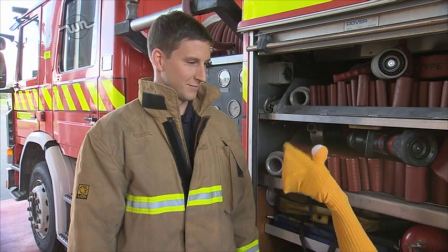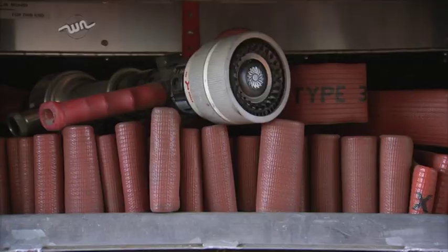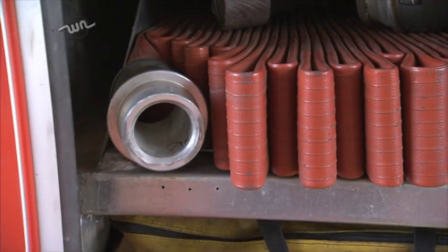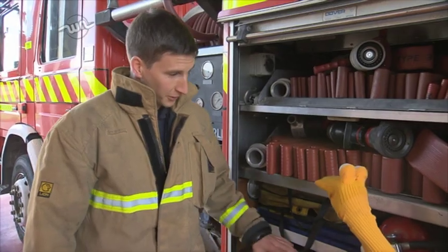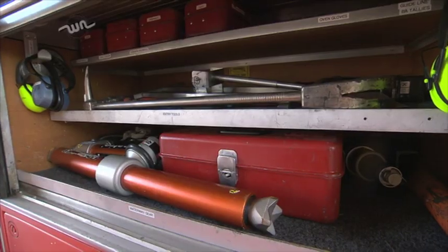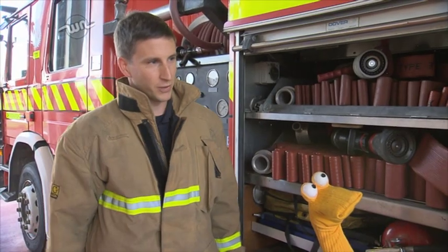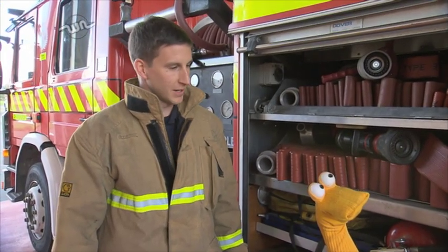What's all this stuff behind me? Right Toby, we've got the equipment lockers here. We deal with lots of different types of emergencies, so we need lots of different types of equipment. Here we've got hundreds of metres of hose, we've got some fire extinguishers and other equipment down here. And in the other locker over here, we've got some breaking-in tools just in case we need to get into a building. And at the back, we've got our equipment for cutting people out of car accidents.